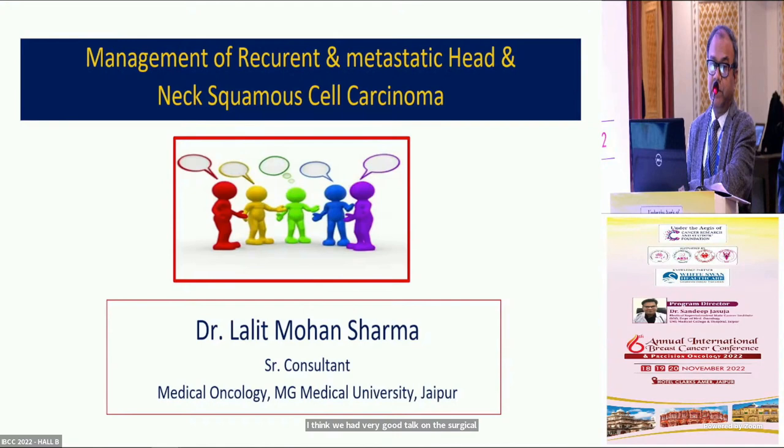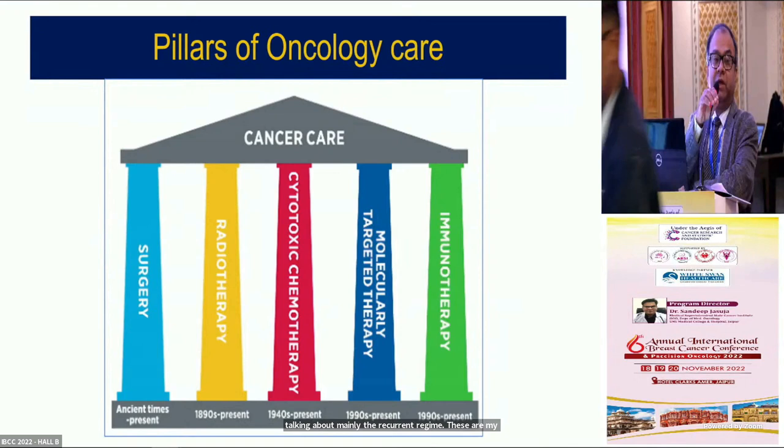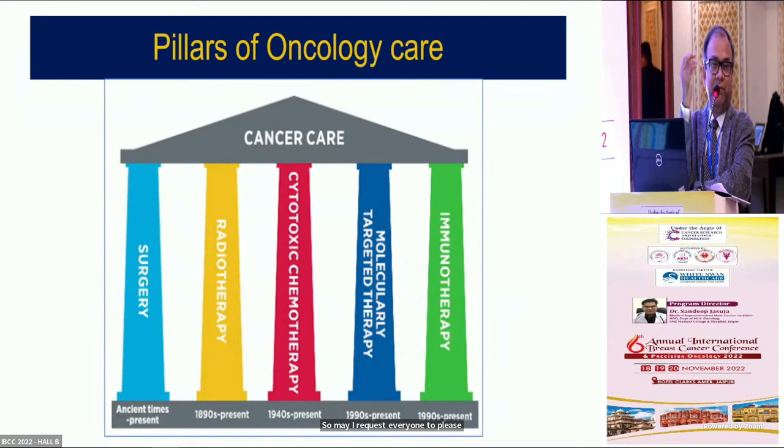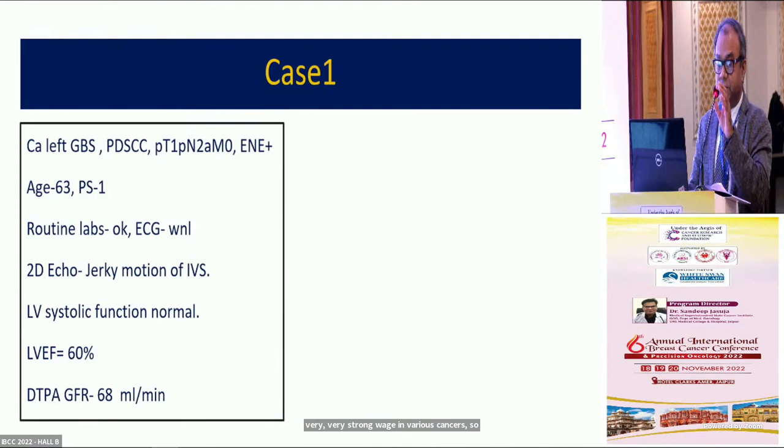We had a very good talk on the surgical aspects of head and neck cancer surgery in recurrent disease, and we'll be talking mainly about recurrent disease. When I joined oncology, I felt that cytotoxic chemotherapy was probably the last word in oncology, but later I learned about molecular targeted therapy, and recently immunotherapy has come in very strong ways in various cancers. So we'll go straight to the case.